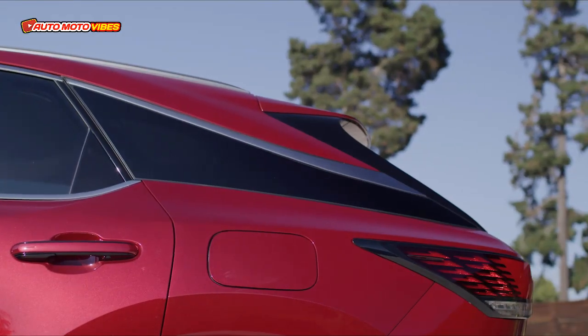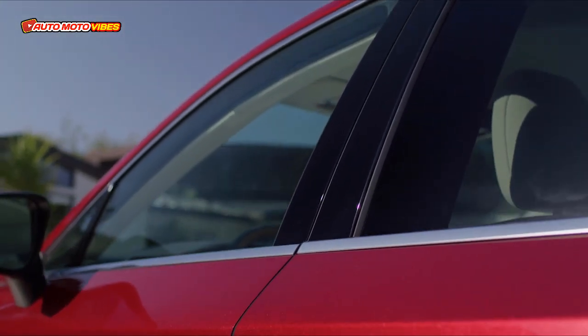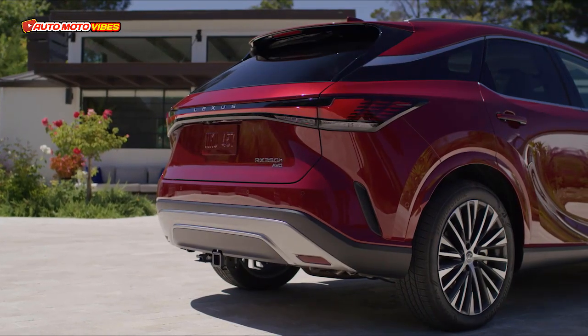Hey guys, welcome back to my channel. Today we're looking at the redesigned Lexus RX350H — here's what you should consider about this hybrid.